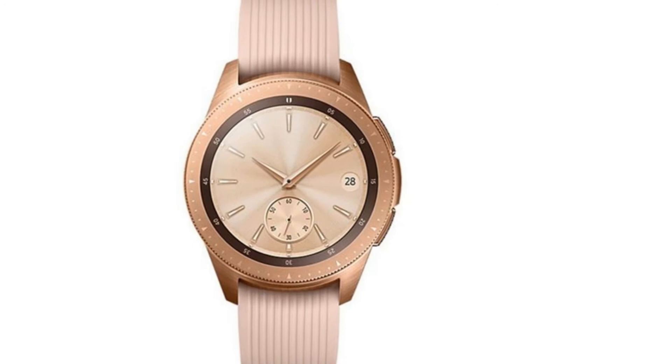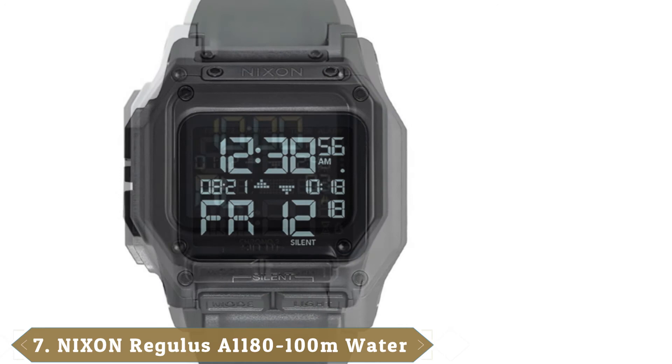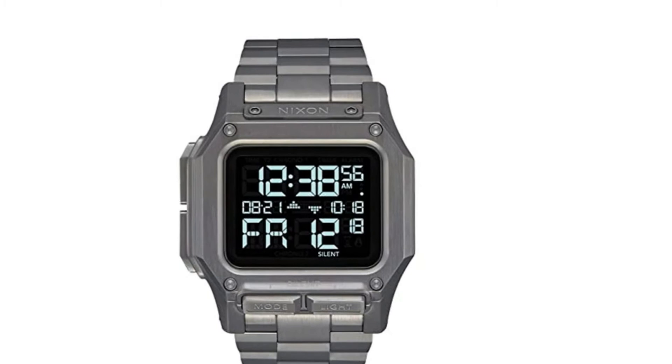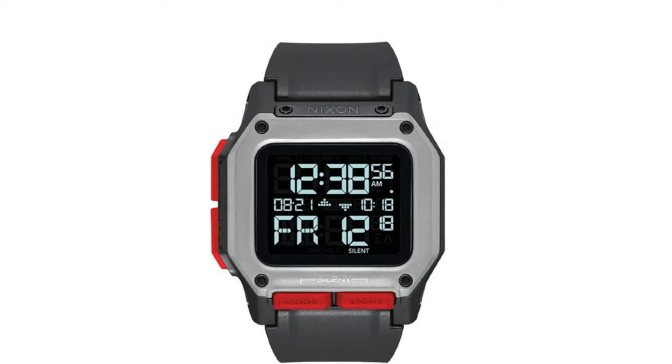Moving on to number 7 with the Nixon Regulus Digital Watch. Nixon built a name for themselves by creating products for skate, snow, and surf shops, and the Regulus fits comfortably within their lifestyle portfolio. The Regulus is tough enough to keep running even when you crash and burn, while its dual chronographs are great for tracking your best times. The screen is incredibly bright and easy to read whether it's the middle of the day or the dead of night, and despite the practicality of this model, it's still one of the most stylish digital watches on our list. The band is flexible, and the smart lock device will keep the strap from flapping around during extreme sports.